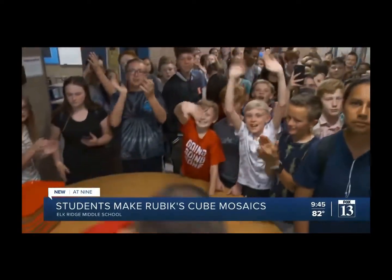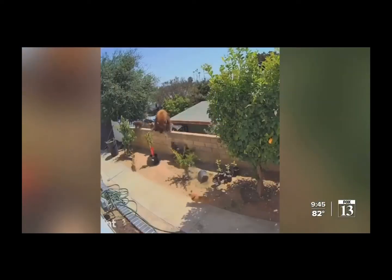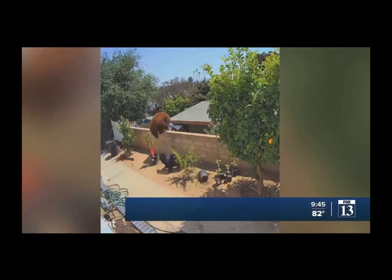Way to go, Elkridge Middle School students. One of those teachers says that this project will continue in the future — maybe just change the players each year. Then they'll have the whole team in Rubik's Cubes.